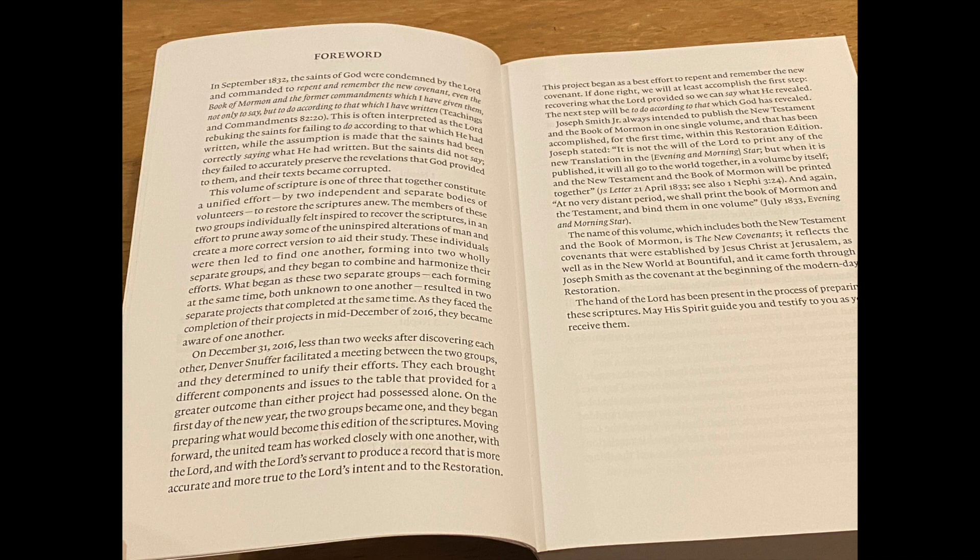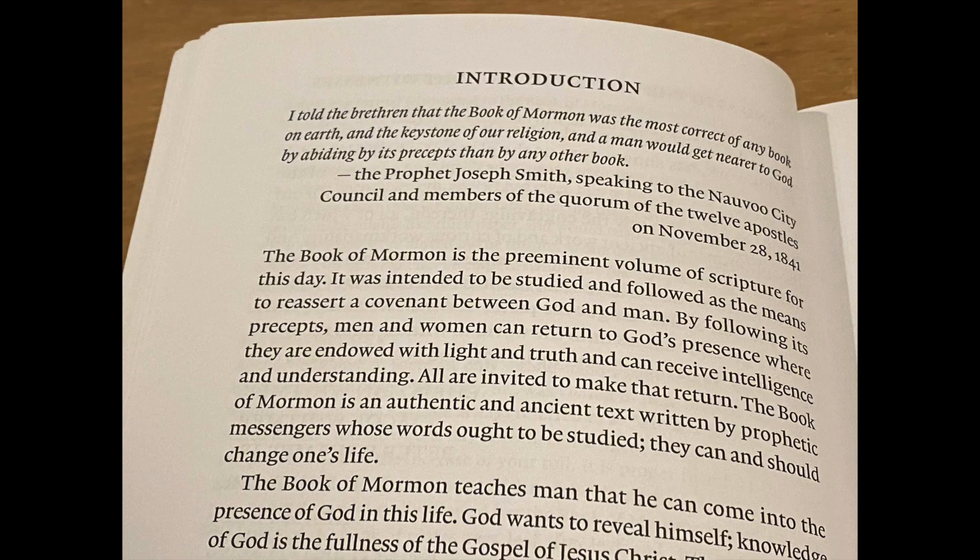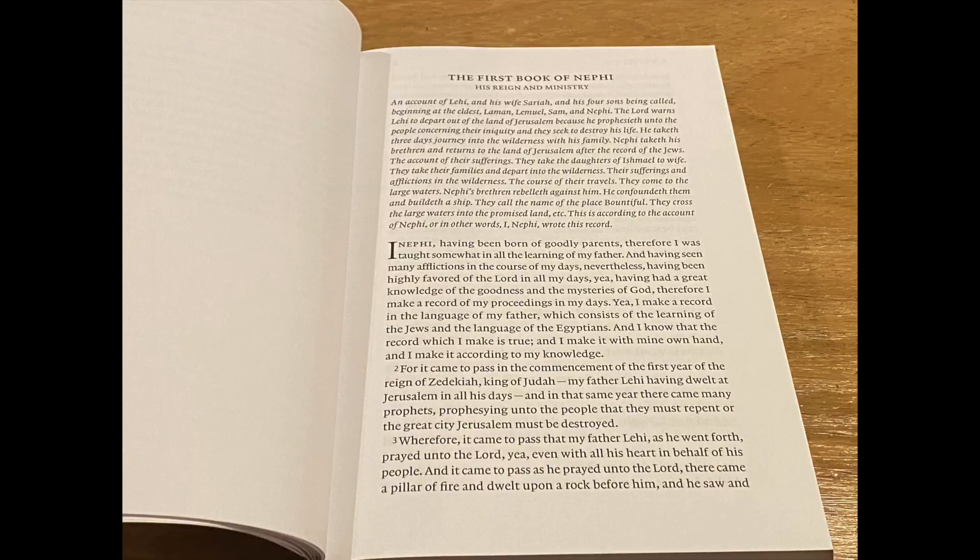The front pages have a foreword listing the historical background of how Denver facilitated meetings for the research projects for this book. It goes on to state how this edition is now used as a canonized edition for this group, and what makes this volume unique. There is an introduction giving various details of the early Book of Mormon and its validity for today's readers.